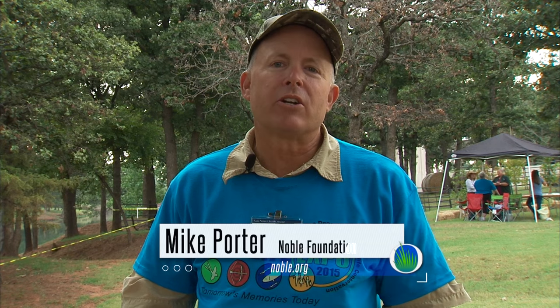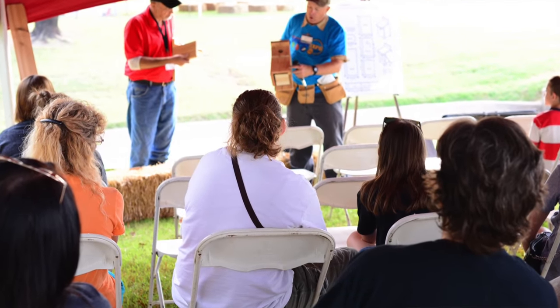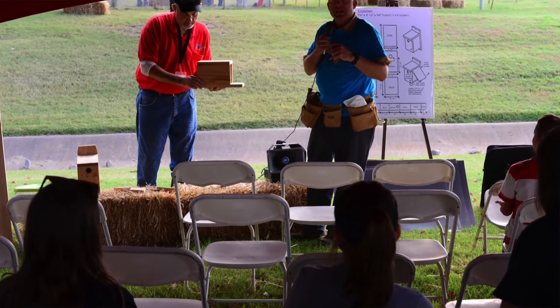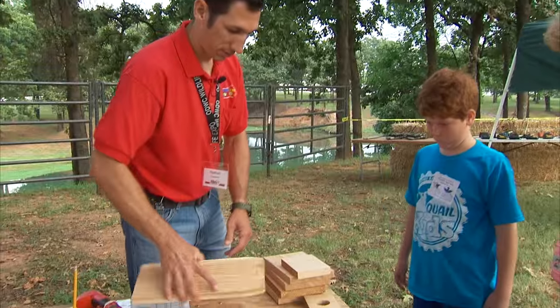At our Wildlife Expo each year in September, one of the most popular events is the Bluebird Make and Take Booth. It's popular with adults and kids alike, and really building a bluebird box is pretty straightforward and easy — it's also a great bonding experience for your family that can last for many years. My name is Mike Porter, I'm from the Noble Foundation, and I'm one of the volunteers today at the Oklahoma Wildlife Conservation Eastern Bluebird Make and Take. What we do is give a little presentation about Eastern Bluebirds — their ecology, why we make the boxes, how to manage the boxes, and how to make the boxes. Then we make one box for each family that attends the event.